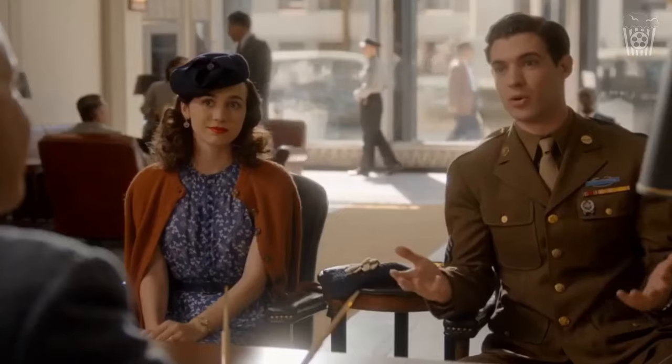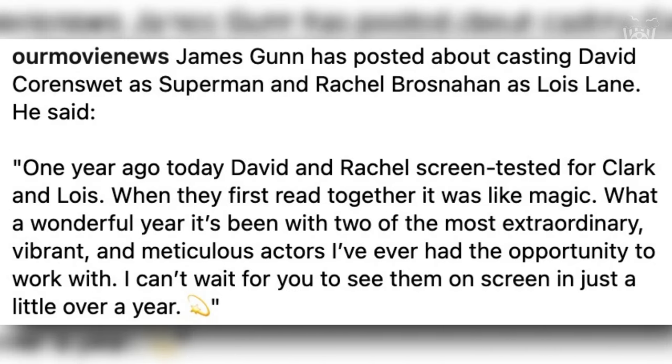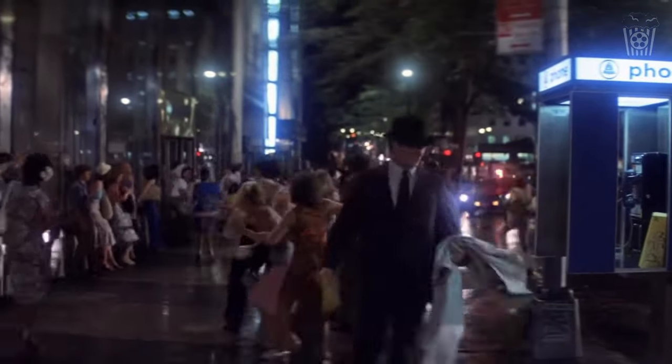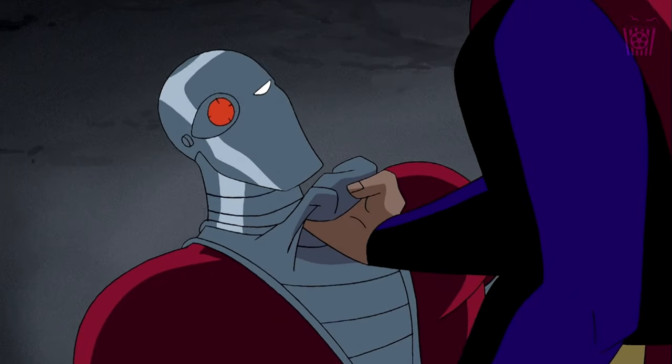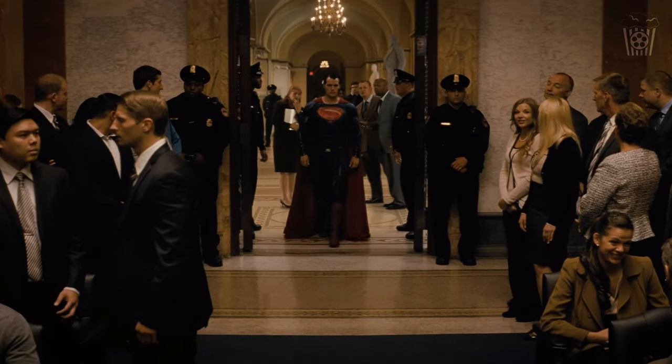Gunn also talked about casting David Corenswet and Rachel Brosnahan, saying, 'One year ago today, David and Rachel screen tested for Clark and Lois. When they first read together, it was like magic. What a wonderful year it's been with two of the most extraordinary, vibrant, and meticulous actors I've ever had the opportunity to work with. I can't wait for you to see them on screen in just a little over a year.' Gunn has had the honour of working with many talented actors, so for him to describe David and Rachel like that is a huge compliment. I think their chemistry is going to be fantastic, and I can't wait to get a glimpse of that in the trailer that should be arriving early next year.